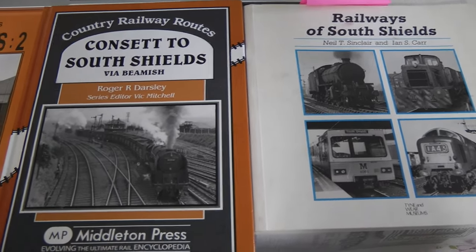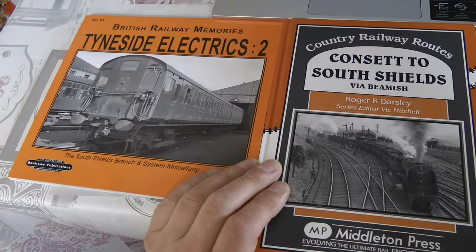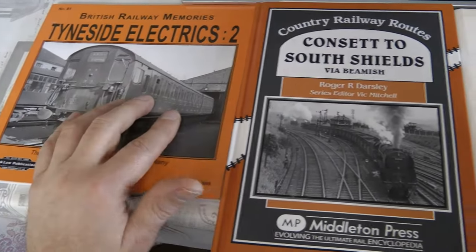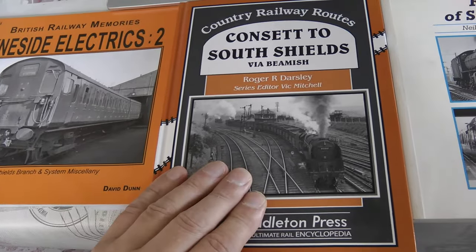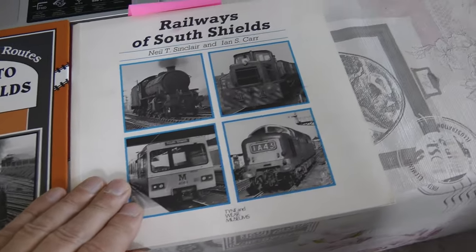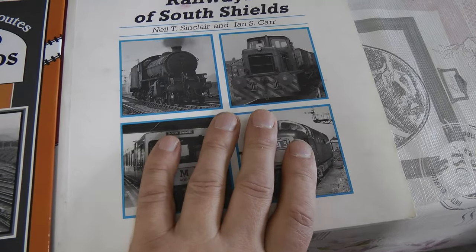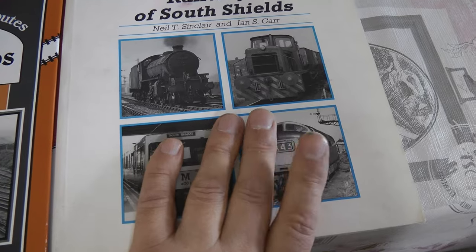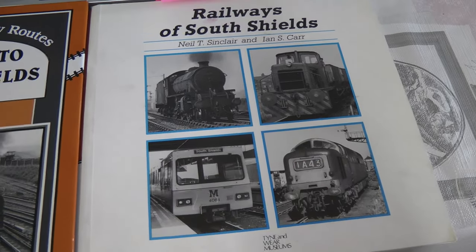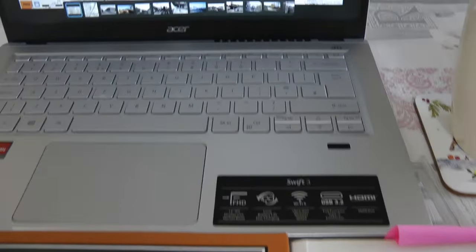Let's have a look at what I have found. As you can see, we have Tyneside Electrics No. 2, Concert to South Shields, and My Railways of South Shields. This was very instrumental in finding photographs for South Shields Station. Let's have a look at what I've found on the internet first, before we go through the books.